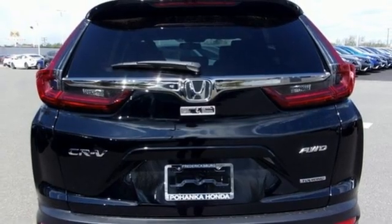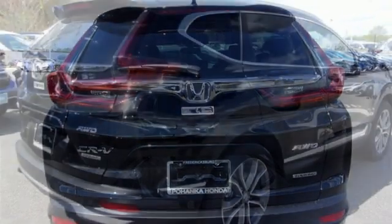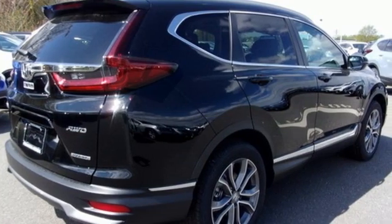AM-FM satellite radio, hands-free liftgate, inductive device charging, and integrated navigation system.